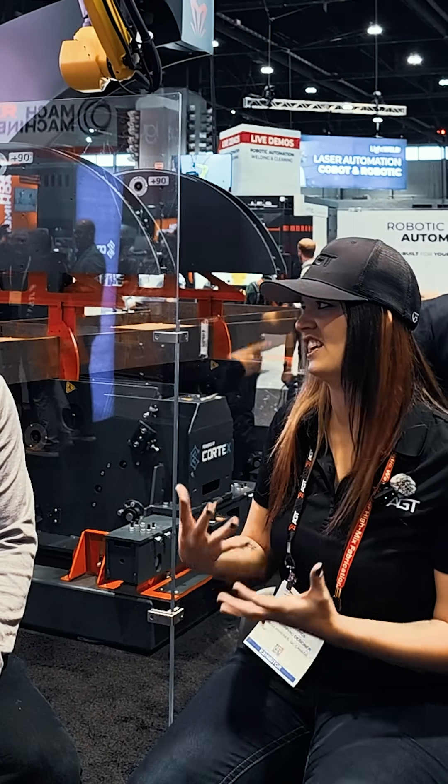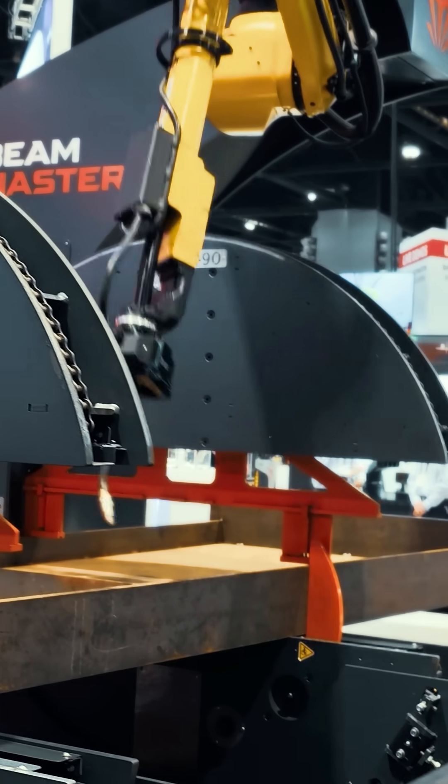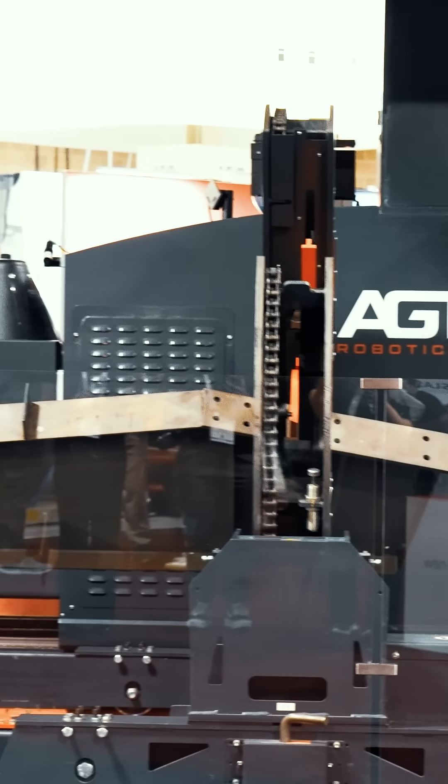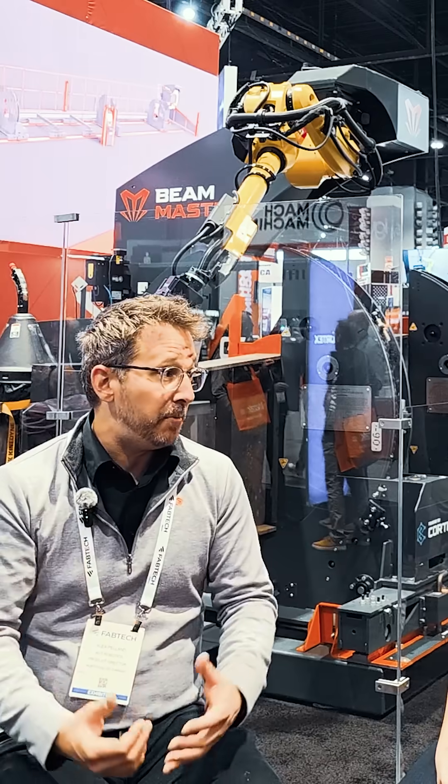What CAD software are compatible with AGT's system? We have a plug-in in the Tekla Warehouse, but if your detailers are not using Tekla, we support the IST standards — SDS2, Advanced Steel, and many more. We support all structural types of beams and columns.